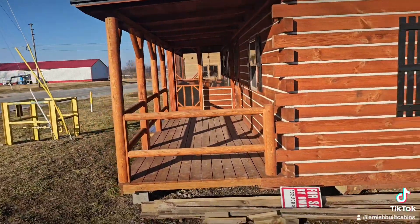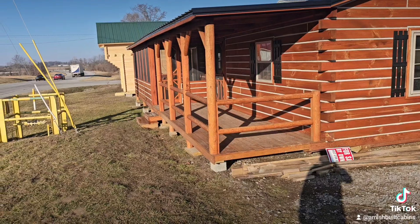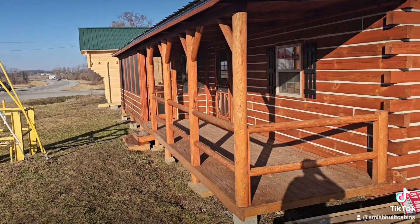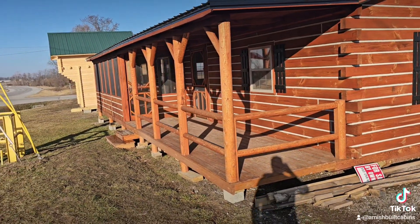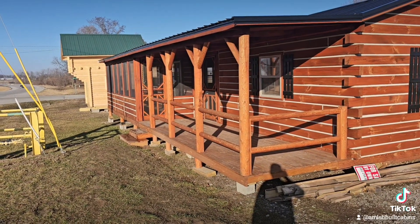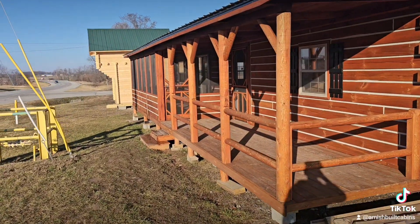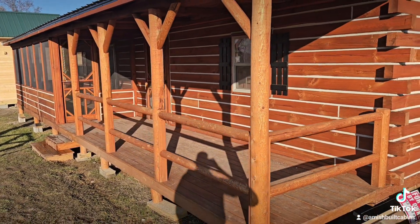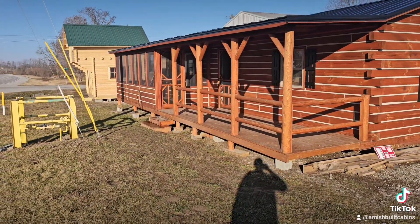We ship these all the way out west to California, east to Vermont, and down south to Florida, Texas, and Arizona — all over the country. This is a great solution for someone looking to monetize their land as a real estate investment. Put a couple of these on your land and rent them out as Airbnbs, VRBOs, or cabin rentals. It makes a lot of financial sense for people looking to beef up their finances for retirement. A lot of our customers buy these cabins to grow their investment portfolio passively.